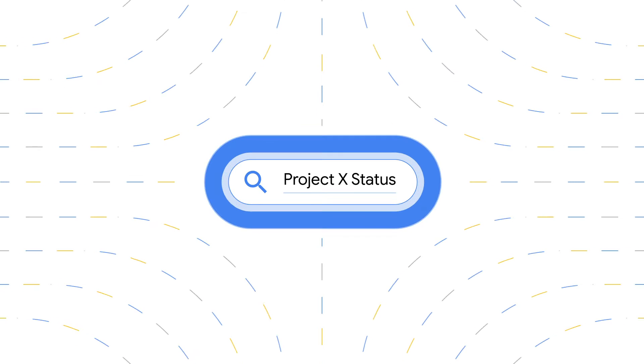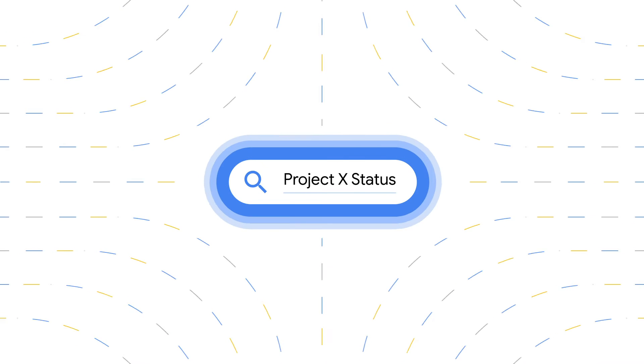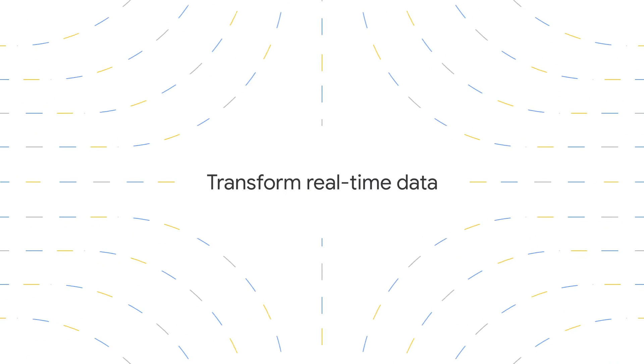Give your team superpowers to find any piece of information they're looking for instantly, and transform real-time data into actionable insights that drive business growth.